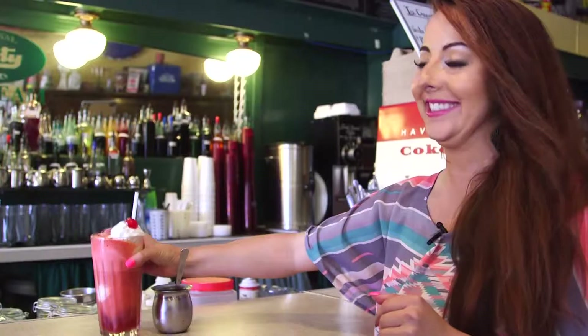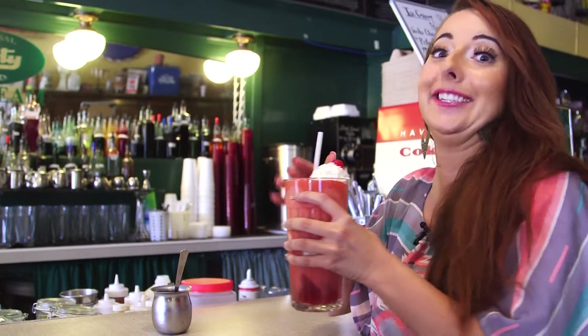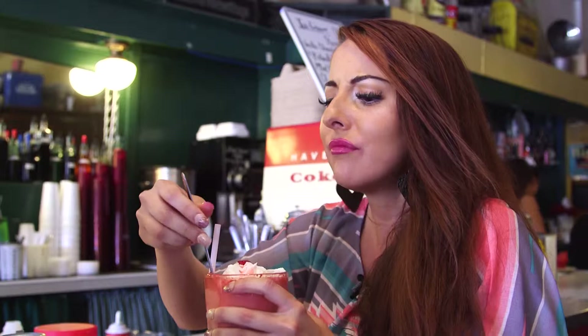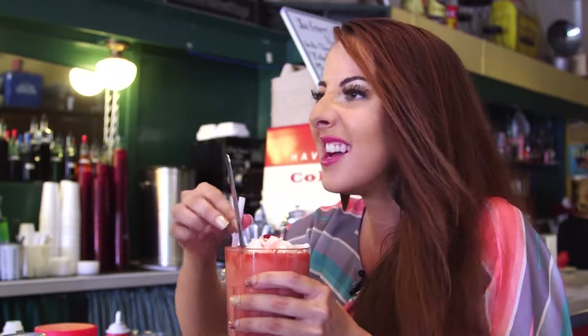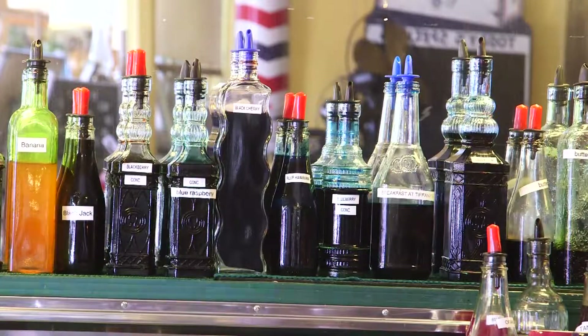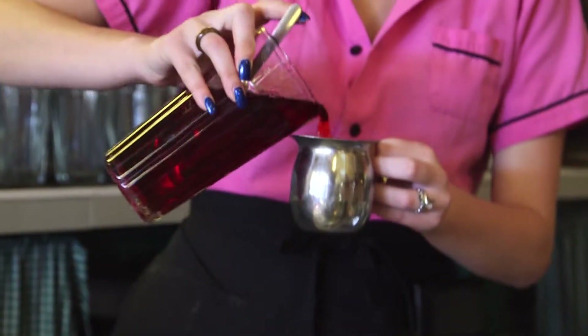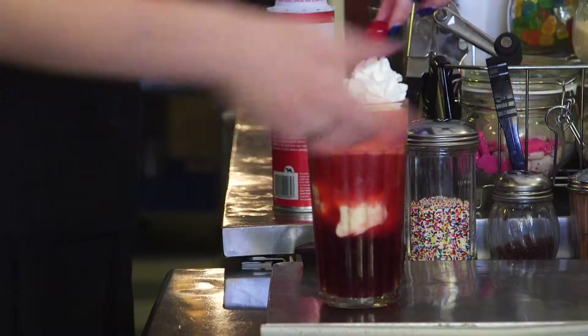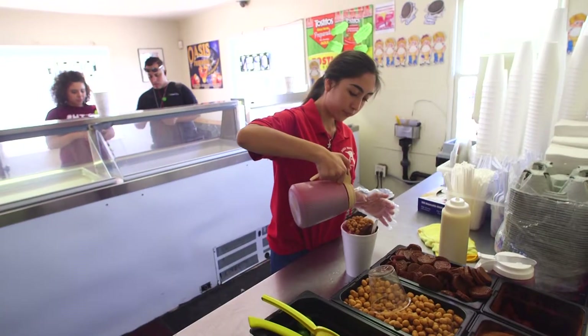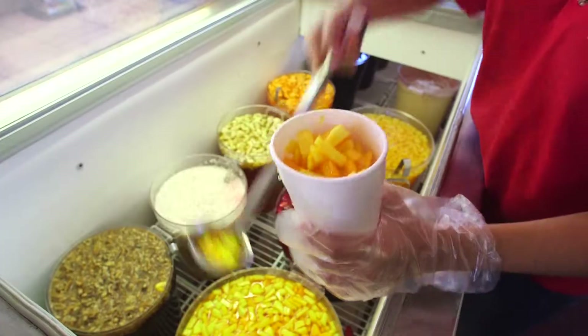It tastes like cherries and vanilla ice cream. I feel like I should have a pair of sunglasses on and a handkerchief on my head, doing the classic Breakfast at Tiffany's vibe. They have 99 flavors of soda and 12 flavors of ice cream, so there are limitless combinations — that's a good reason to keep coming back.